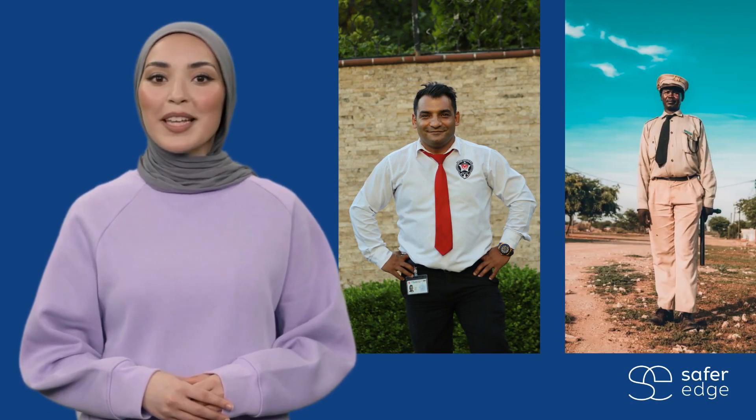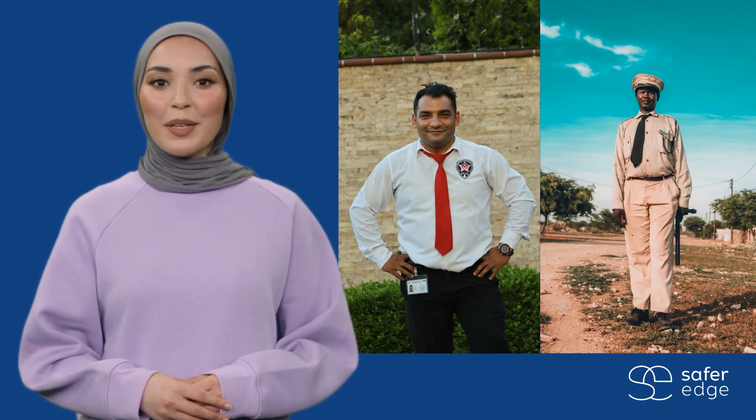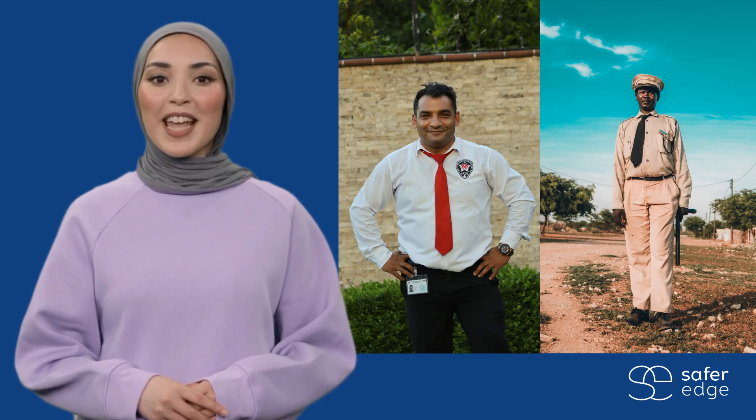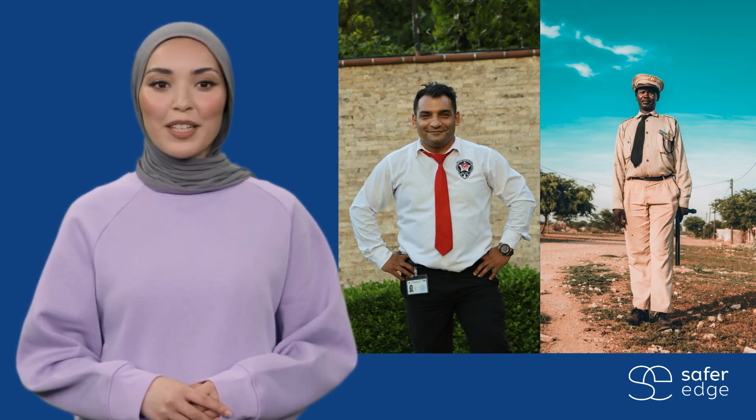If relationships with PSPs are appropriate and well-managed, they can provide an organization with cost-effective security support that they might otherwise be missing. If they are poorly managed, they can create difficulties, put staff at risk, and damage the organization's reputation.